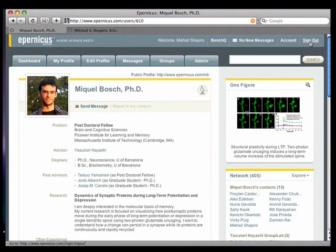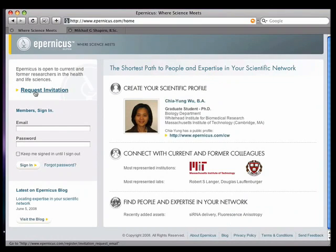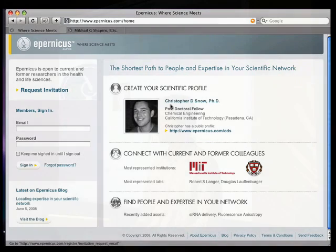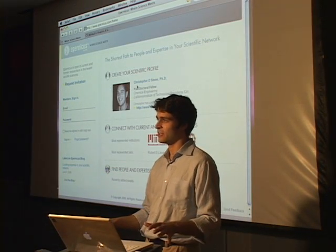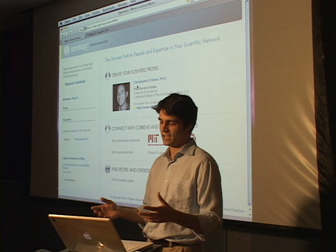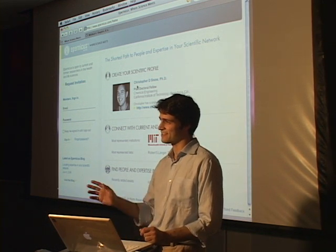If you don't receive an invitation, or you have friends who want to join Eparnicus, you can go to the Eparnicus homepage at eparnicus.com and request an invitation. As long as you are a current or former researcher in the life or health sciences, you'll be invited to Eparnicus. You can log on, create a profile, and connect with your scientific colleagues. All of your contact information will be kept private — we don't share it with any third parties. We really encourage you to sign on, check it out, and enjoy. Thanks very much.